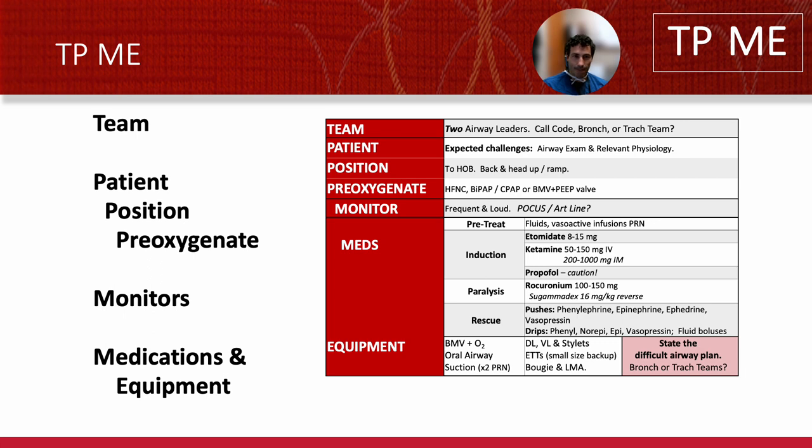TP-ME: T is Team — having two people there at all times. Do you need a code team? Do you want to call for trach right away? P is three things: Patient, Position, Pre-oxygenate. Patient means what challenges might you have? What's their airway exam and relevant physiology?